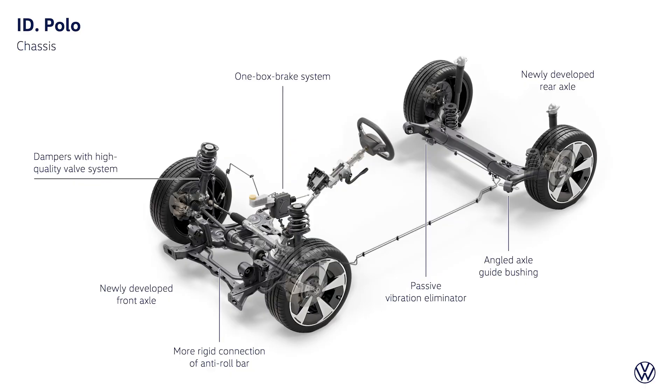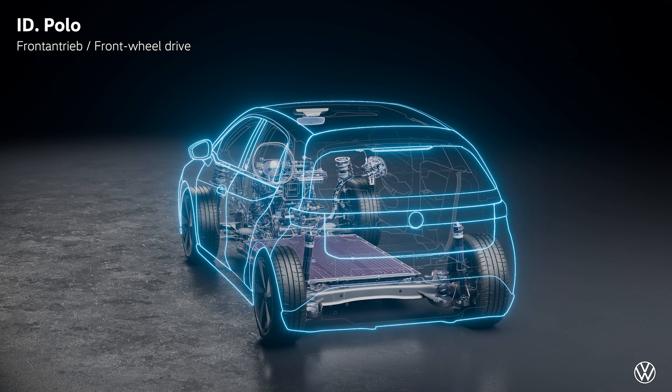Volkswagen has developed a new suspension for the ID Polo, which they say will be way more comfortable than the normal Polo ICE version. There's also a new one-box braking system with strong regenerative braking, and Volkswagen says it will deliver the stable and safe driving comfort you'd expect from Volkswagen.